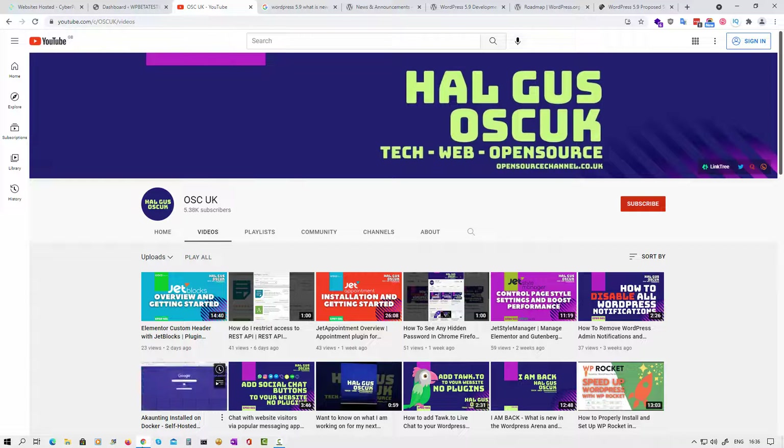Hello guys, this is Al from OSC UK. Welcome again for a new episode. Don't forget to hit subscribe and the bell icon so you can get notified when I publish new videos. Also don't forget to like and share — by sharing I'll be able to create more content for you. In the description below you can find links, some of them are affiliate links where I earn a little percentage that will help me buy new licenses and bring you more tutorials.